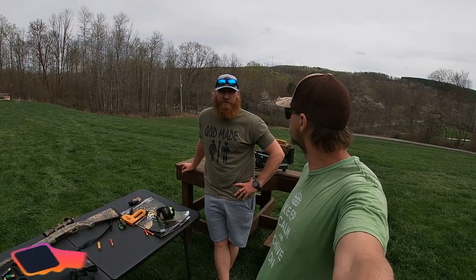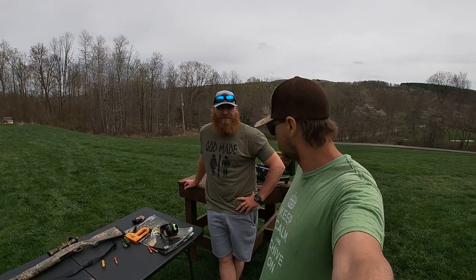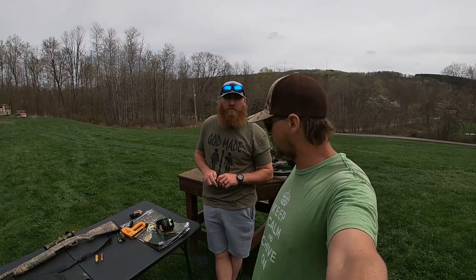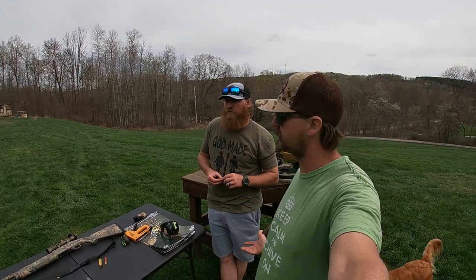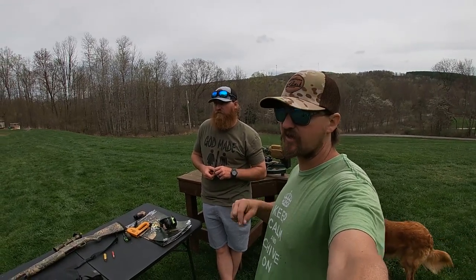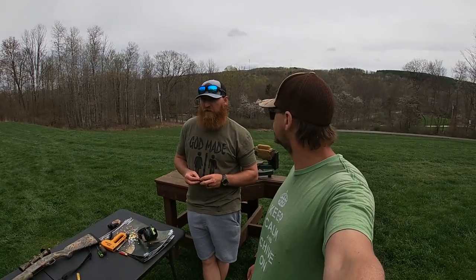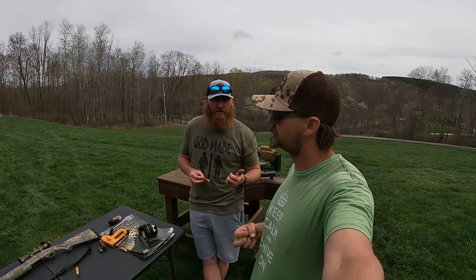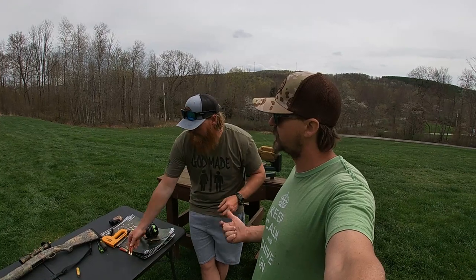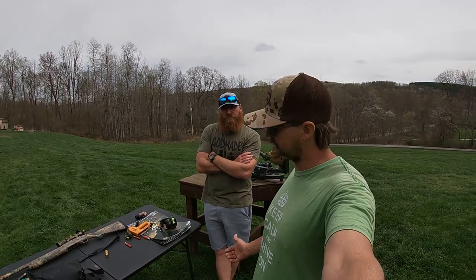I'm glad we got dialed in — it was a good day to get together and shoot. Youth turkey season starts in Pennsylvania next week, and then we're heading out to Indiana on the 24th. Very excited about the merch too — make sure to leave a comment, subscribe to the channel, and leave a hashtag cup or hashtag hat comment to enter the drawing. We'll pick a winner at the end of turkey season — we've got hunts planned in New York, Ohio, and Indiana. Good luck to everyone out there, keep us posted, and we'll see you on the next one!